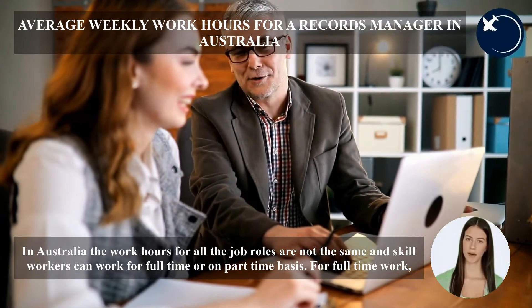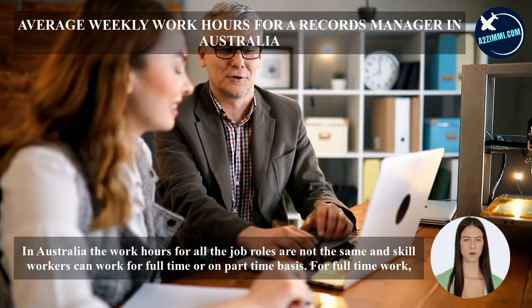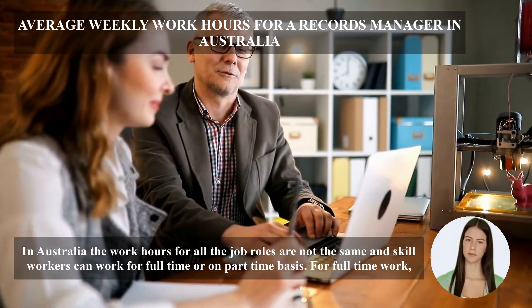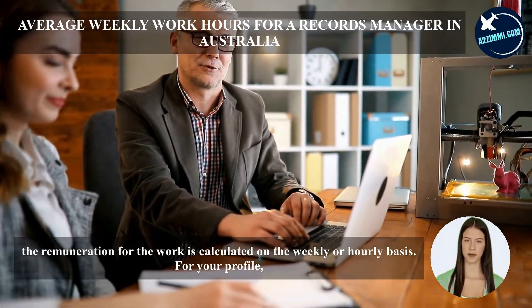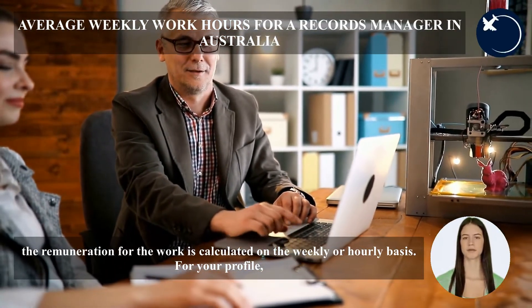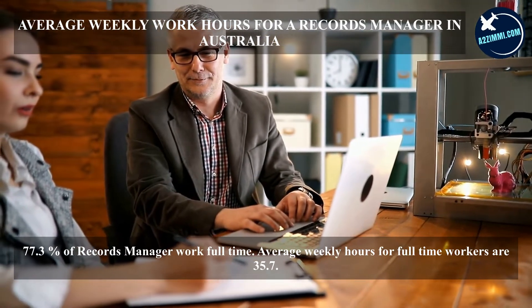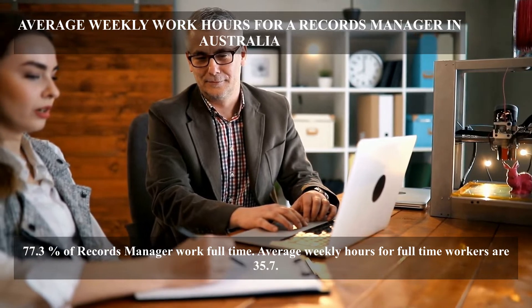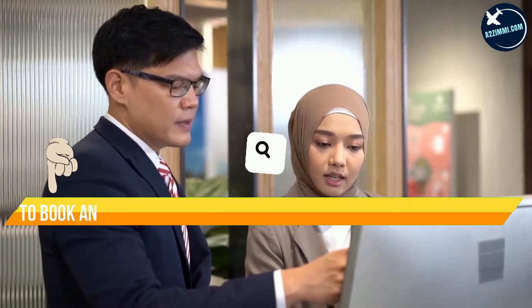In Australia, work hours for all job roles are not the same, and skilled workers can work full-time or on a part-time basis. For full-time work, remuneration is calculated on a weekly or hourly basis. For this profile, 77.3% of records managers work full-time, with average weekly hours for full-time workers at 35.7 hours.